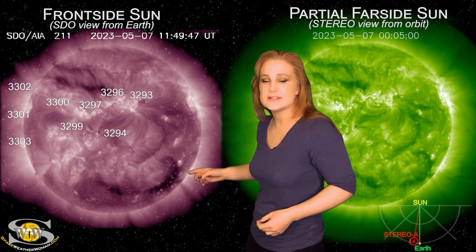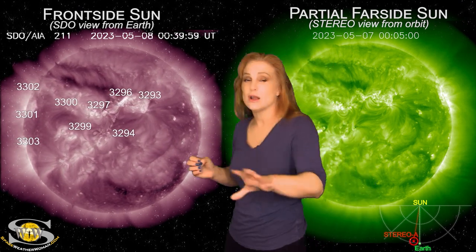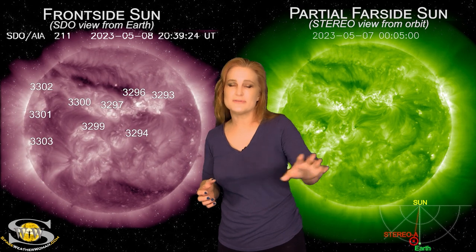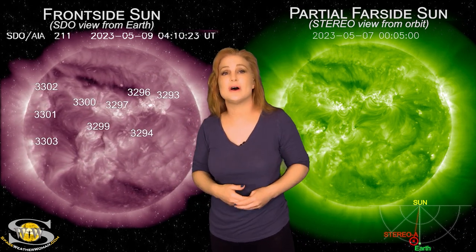Back on the 7th, late on the 7th into the end of the 8th, you can see region 3296 launch a partly earth-directed solar storm right there. This solar storm has since reached Earth, and it's giving us a glancing blow off to the west, so we're not seeing a lot of activity, although there was some aurora clear down to Illinois as of last night.